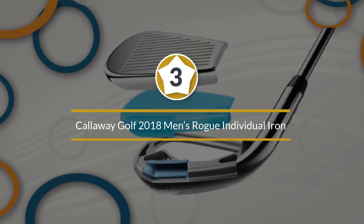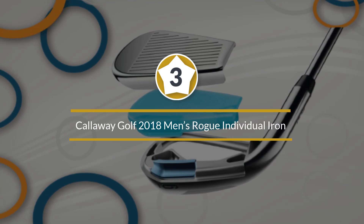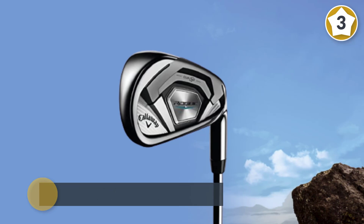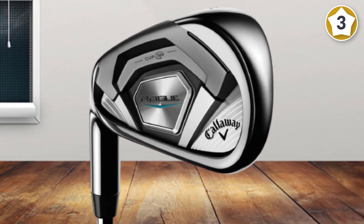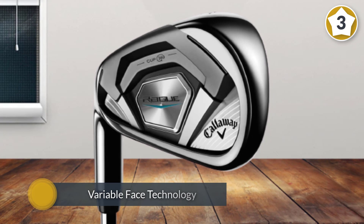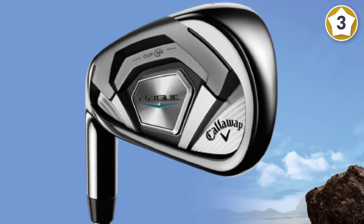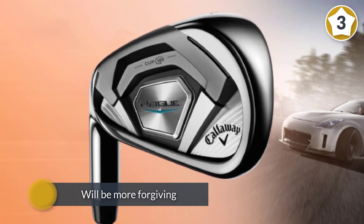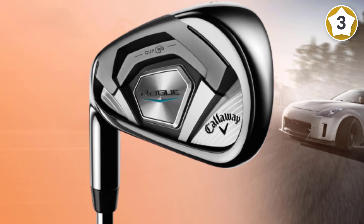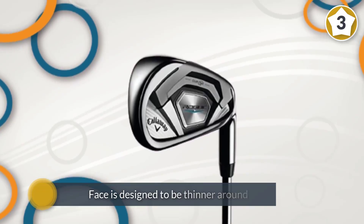Number three: Callaway Golf 2018 Men's Rogue Individual Iron. If you are on a budget, this is a product worth your attention. Despite being affordable, it is packed with exceptional features. It has 360 Face Cup technology — a common Callaway innovation — combined with variable face technology, giving the club head a larger sweet spot and more forgiveness. The face is designed to be thinner around the perimeter, improving flex and distance.